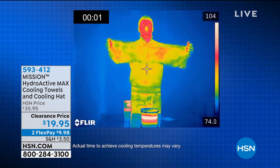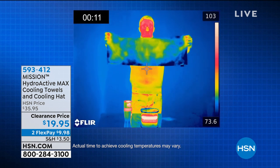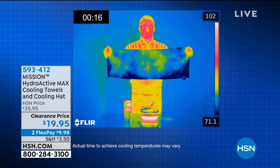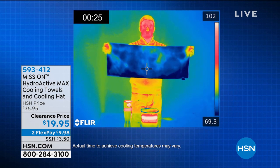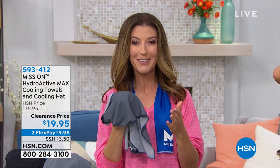We soaked it, wrung out the extra water because you don't want it dripping on you. In less than a minute it's dropping 30 degrees — look: yellow, green, blue. This is so fast. You can see the color temperatures on the right-hand side. I've gifted these to my father-in-law who loves to golf all summer long. My husband loves bike rides in the summer — he wraps two of these around his neck. Halfway through, you can dip it at any water source and reactivate it, and it will keep you cool for another several hours.